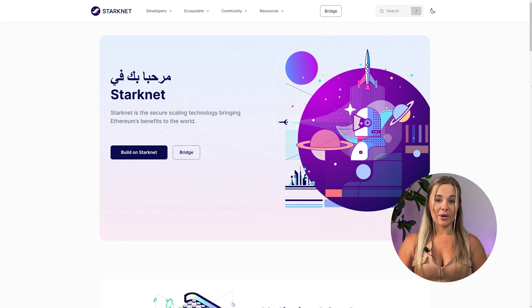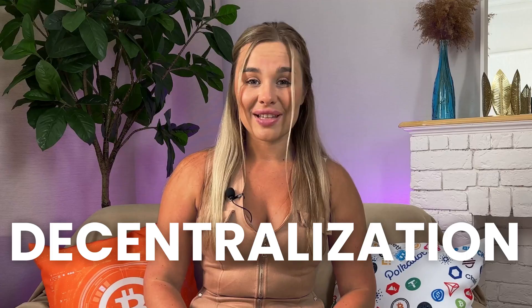StarkNet is a crypto platform that allows developers to build powerful decentralized applications with great scalability, privacy, and cost efficiency. This Layer 2 blockchain built on top of Ethereum is designed to leverage the security of Layer 1 and at the same time overcome its limitations — namely the slow transaction speed and high cost — offering its solution to the blockchain trilemma, which states that a blockchain can prioritize only two of three crucial aspects: security, scalability, and decentralization.